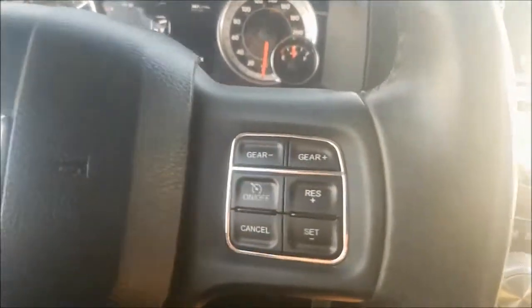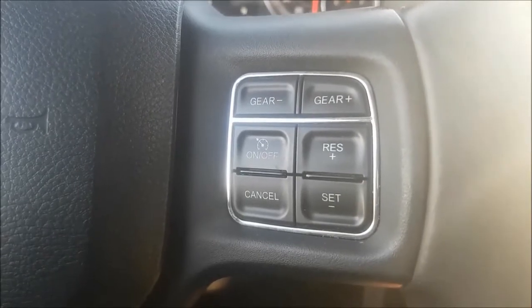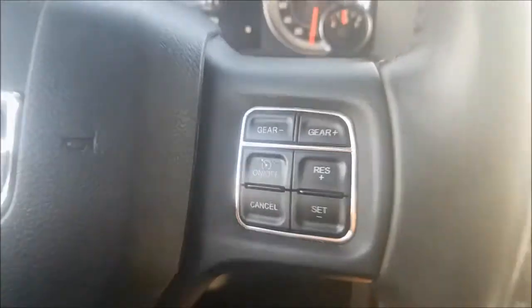To the right of your wheel, you do have your cruise controls in a very comfortable location. Then on the backside of your wheel you have your wheel-mounted audio controls, so you can keep your eyes on the road and hands on the wheel.